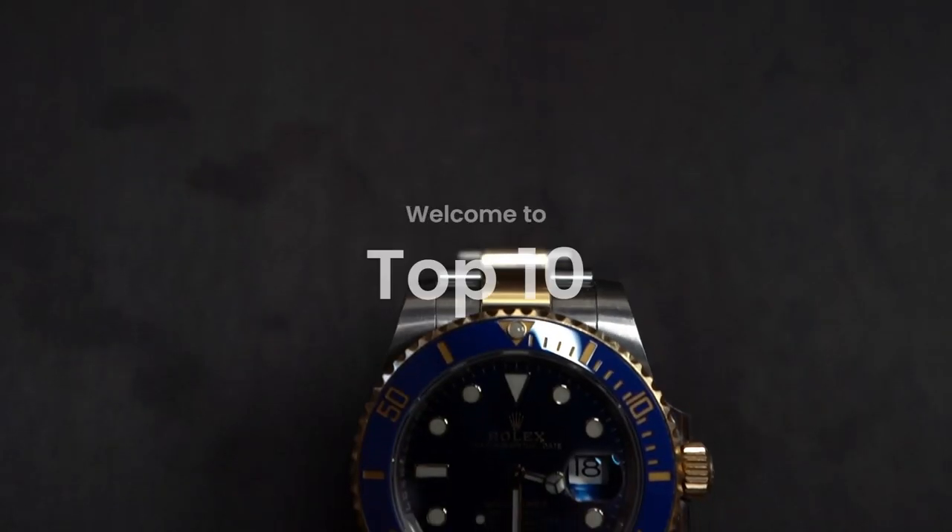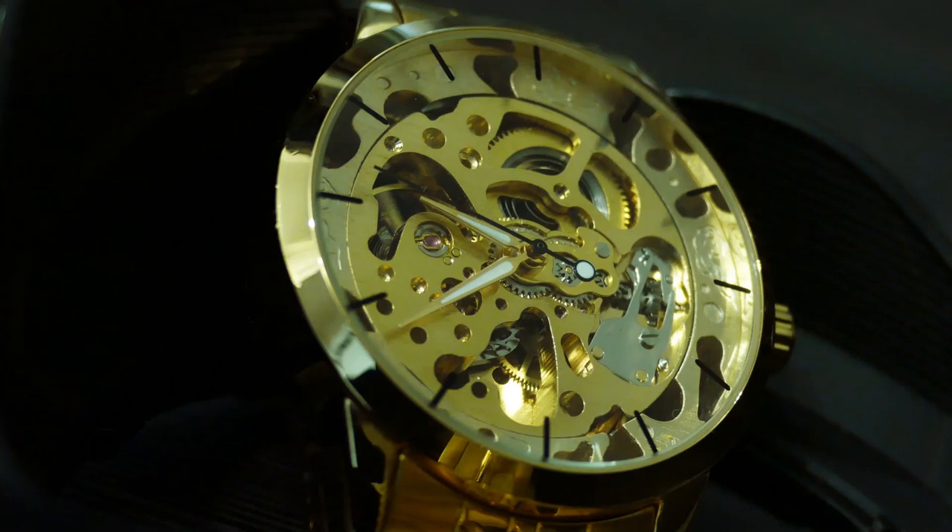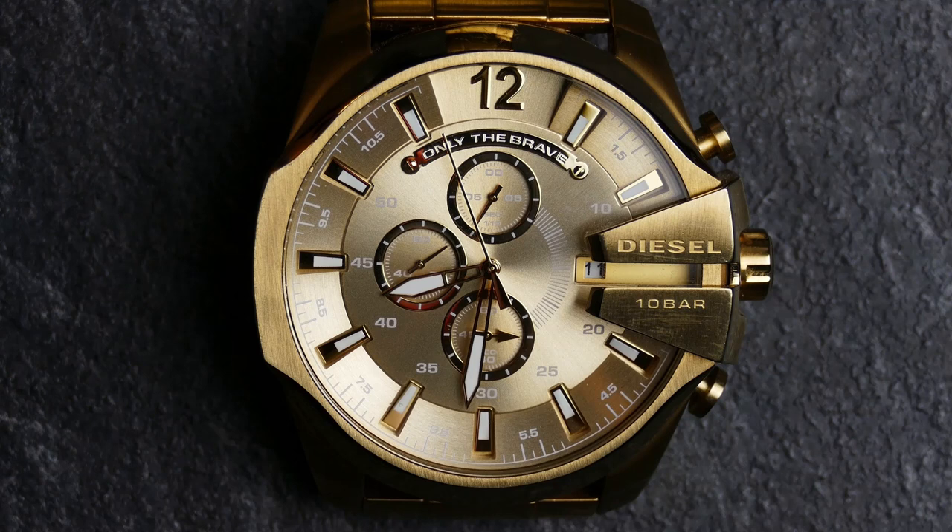Hello and welcome to our channel. Today we're going to explore the world of luxury watches and take a look at the top 10 most expensive watches in the world for 2023. From breathtaking designs to intricate complications and precious materials, these watches are the epitome of luxury and exclusivity. Join us on this journey as we explore the world of high-end timepieces and discover the stories behind these exceptional creations.